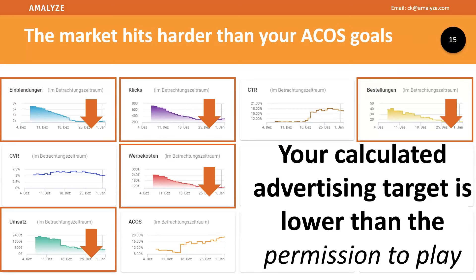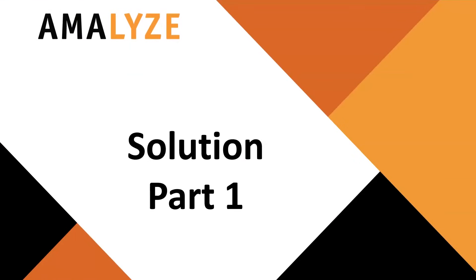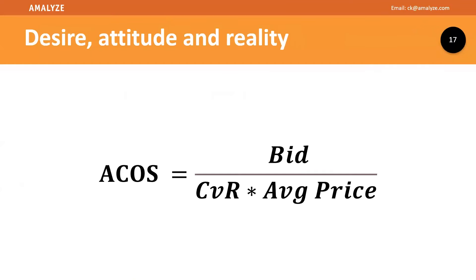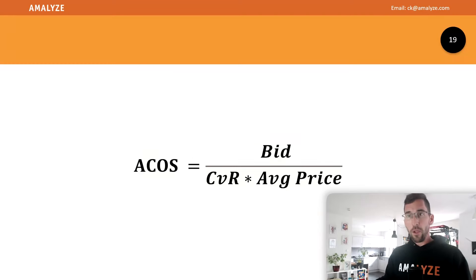So let's enter some calculations. Say we have a $25 product, conversion rate 10%, ACOS goal 10%, and a CPC bid of $0.25. Now the ad is not working really well, and the normal reflex of every seller is nearly the same: the ads are not working, raise the bids.